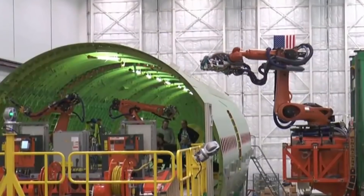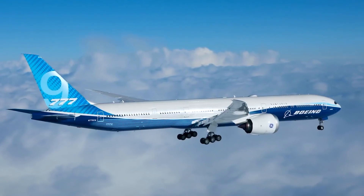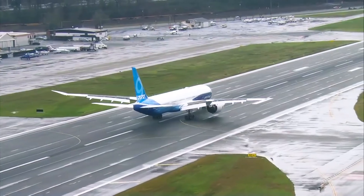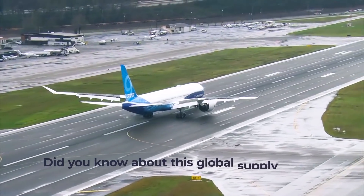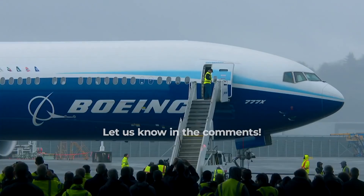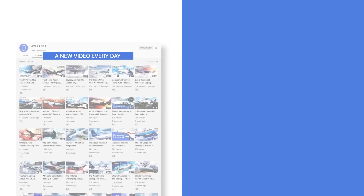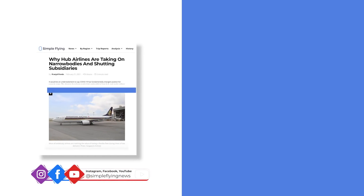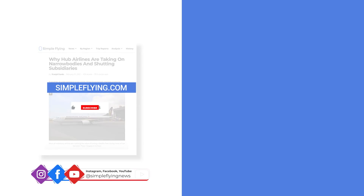While the Everett plant might get to claim final production, like all modern aircraft, parts for the 777X will come from all over the world. Did you know about this global supply chain? Let us know by leaving a comment. Simple Flying publishes over 150 articles and a podcast every week – visit simpleflying.com for the latest aviation news and insights. Thanks for watching and don't forget to like and subscribe.